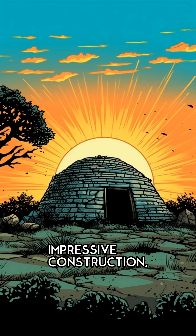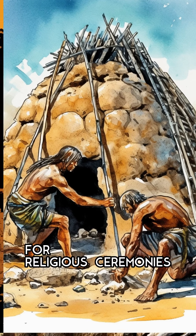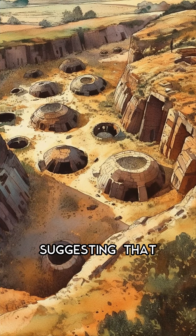Despite their impressive construction, the purpose of the beehive tombs remains a mystery, adding to their intrigue and allure. Some theories suggest that they were used for religious ceremonies or as a symbol of power and wealth. However, recent excavations have revealed that some of these tombs were used for multiple burials, suggesting that they may have been used as family tombs.